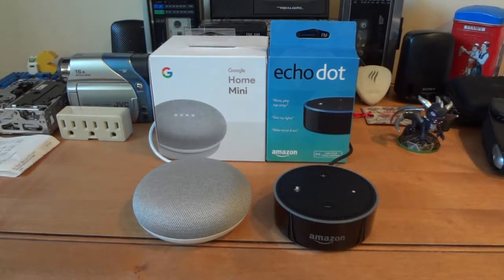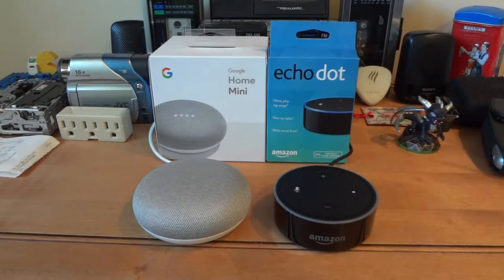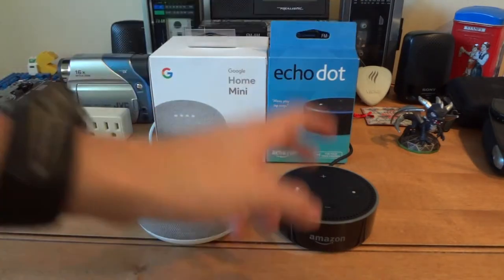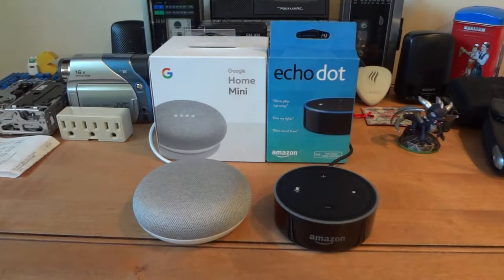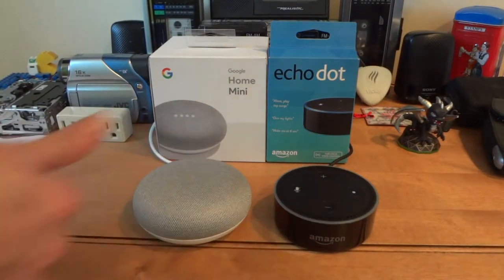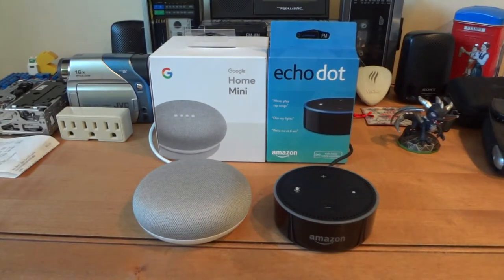Well, hello everyone. Today I'm going to be doing part two of the smart home devices, which is the Google Home Mini and the Amazon Echo Dot. So now we will be comparing both of these devices and I will also be sharing my opinion on each one of these. So first, let's start with the overview.